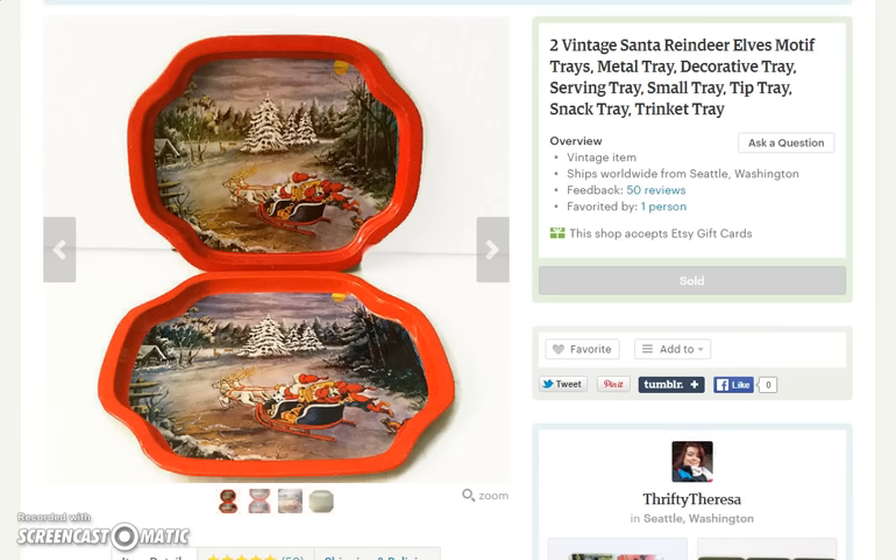Next item that sold is this set of mini serving trays with a Santa and his sleigh winter scene on it. This was an international order. I sold the pair of trays for $9, but the customer paid considerably more than that for shipping, and this shipped over to the UK.